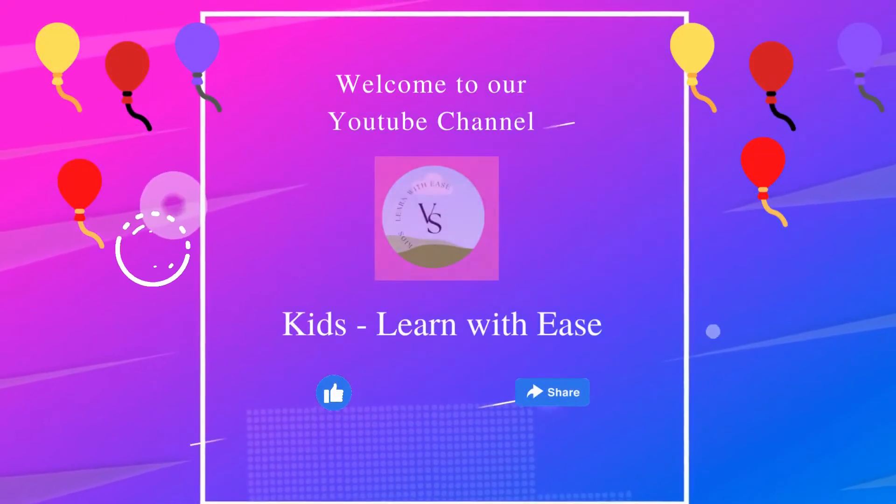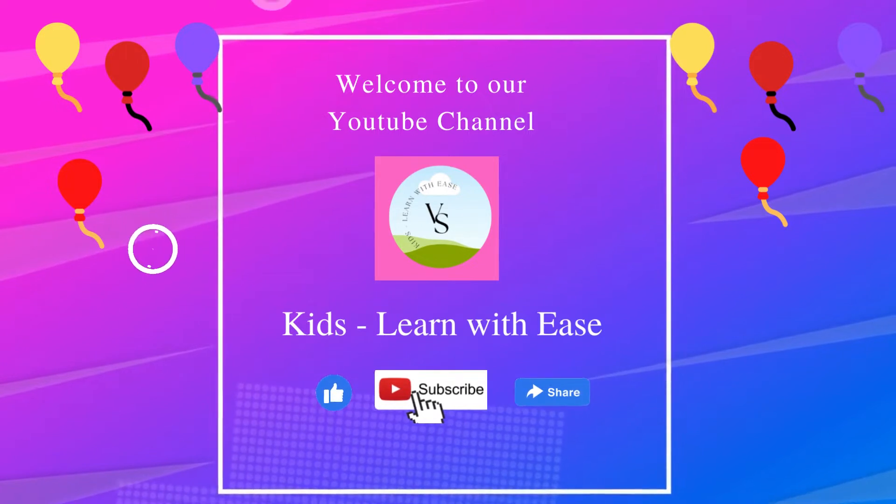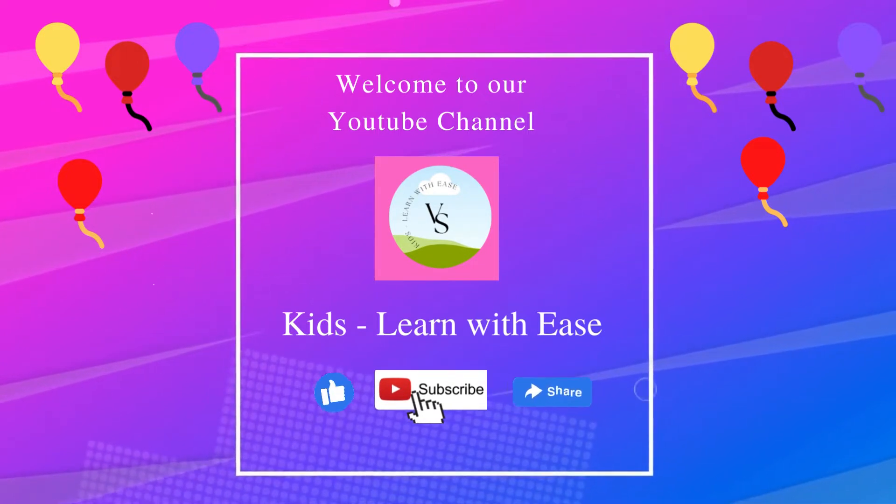Hello friends, welcome to our YouTube channel, Kids Learn with Ease. If you like our videos, please like, subscribe and share it.